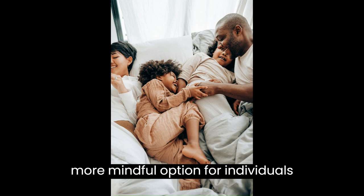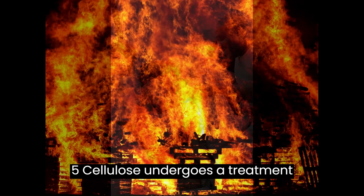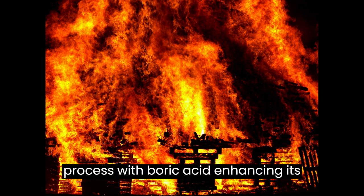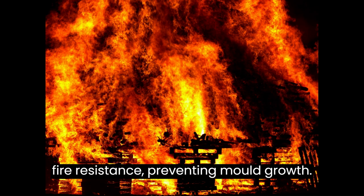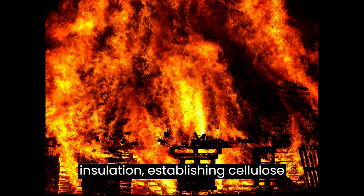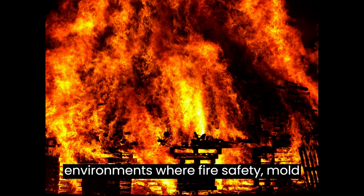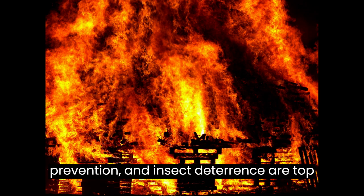Advantage five: cellulose undergoes a treatment process with boric acid, enhancing its fire resistance, preventing mold growth, and deterring insects. This comprehensive treatment contributes to the safety and durability of the insulation, establishing cellulose as a resilient and sustainable choice for environments where fire safety, mold prevention, and insect deterrence are top priorities.